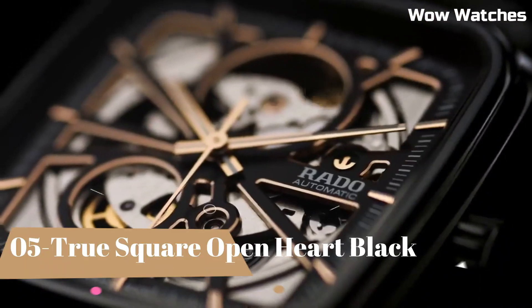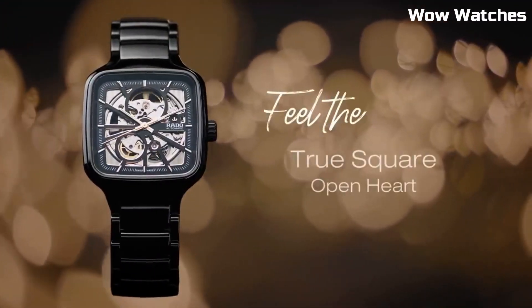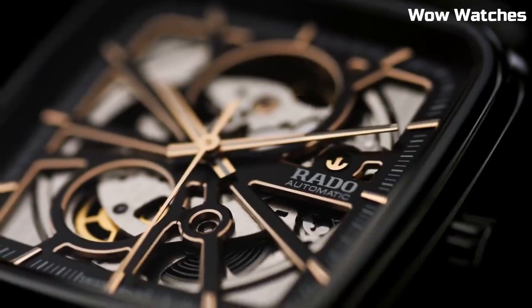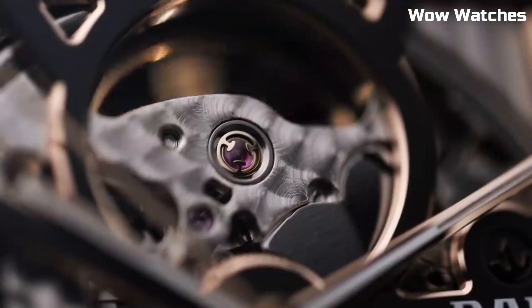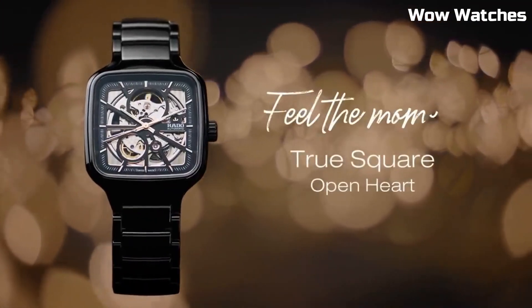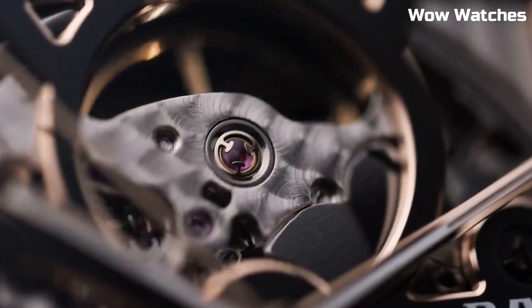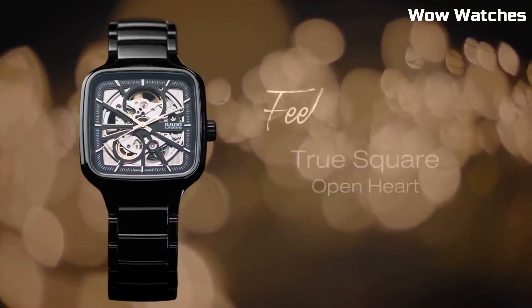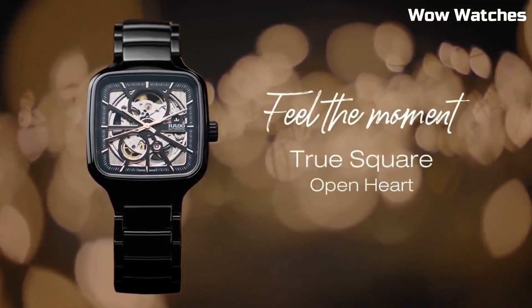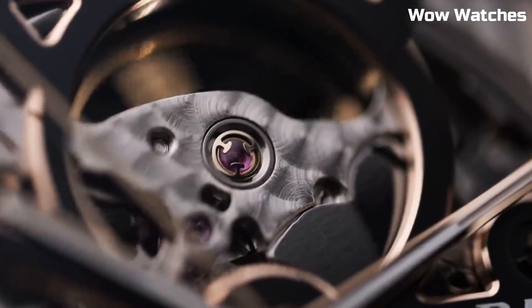Number 5: Rado True Square Open Heart. It is a masterpiece of modern horology. Its square ceramic case and bracelet exude contemporary elegance and durability. The unique open heart design on the dial reveals the intricate automatic movement, offering a glimpse into the watch's inner workings. With its sapphire crystal and water resistance, it combines style and functionality seamlessly.